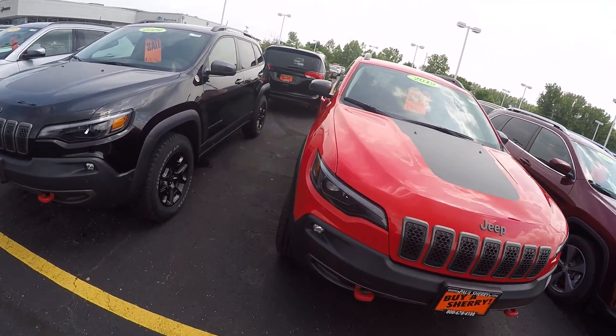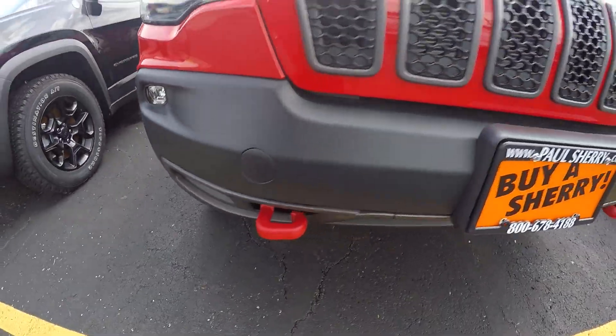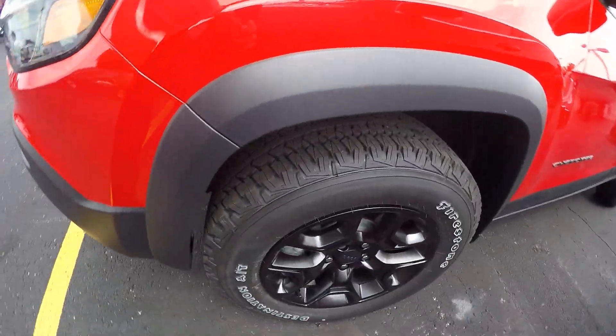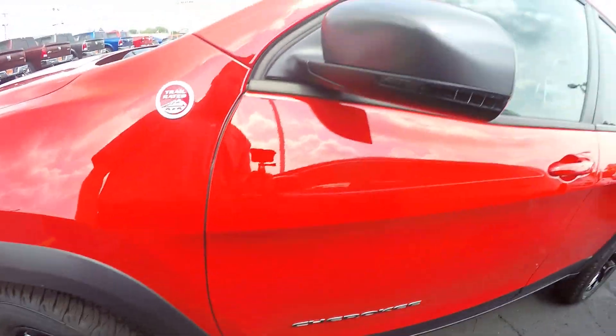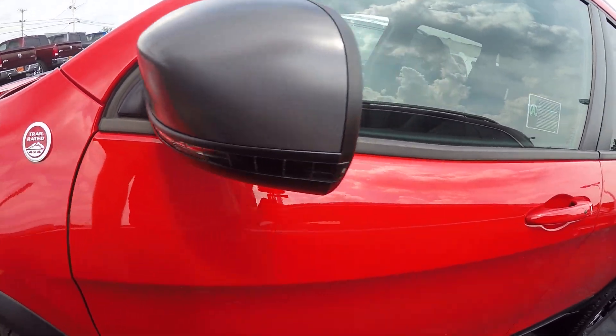It's red and black in color. Tow hooks here in the front, fog lights, black rims — really offsets the red. You got your turn signals in your mirrors.